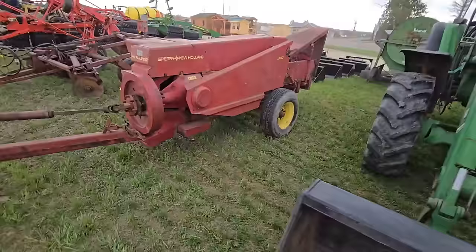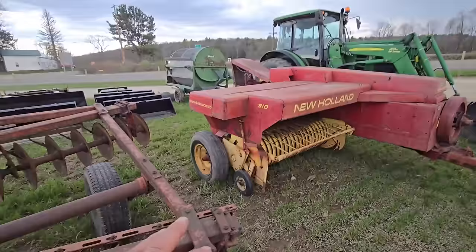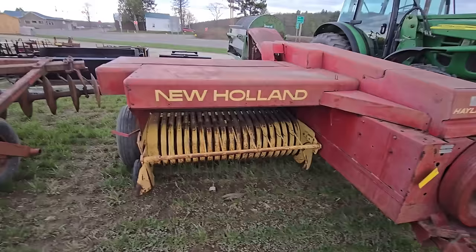Here's a square baler — I believe this is a 310. There's my square baler right there — that's not mine, but I have one just like it. It's a lower-capacity baler, but it runs like a clock.